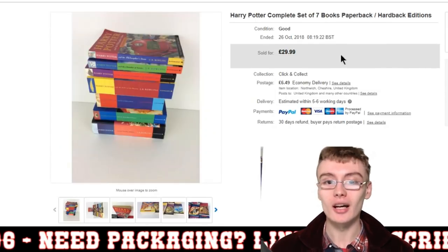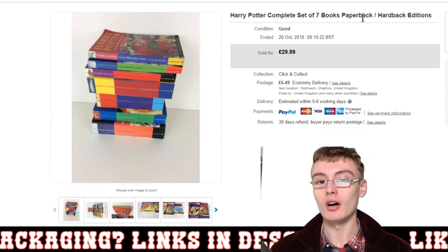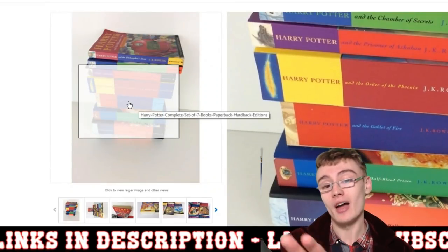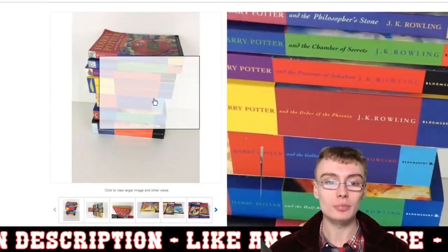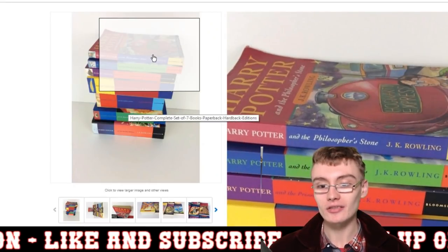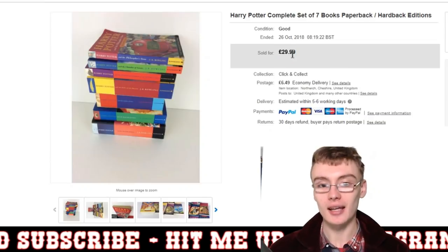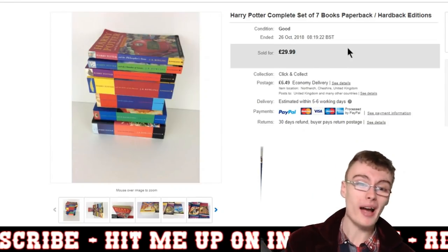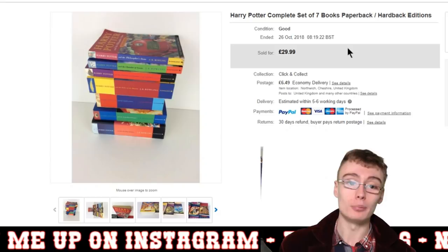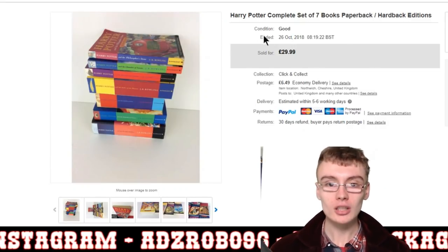Finally, a Harry Potter complete set of seven books — a mix of paperback and hardback editions, one hardback and the rest paperbacks. I got £30 plus postage, which I was happy with considering the majority were paperbacks. There is some wear — the Philosopher's Stone definitely has some wear to it. I probably paid about £1 a book at most, so maximum cost £7, possibly less. Nice sale to end on.